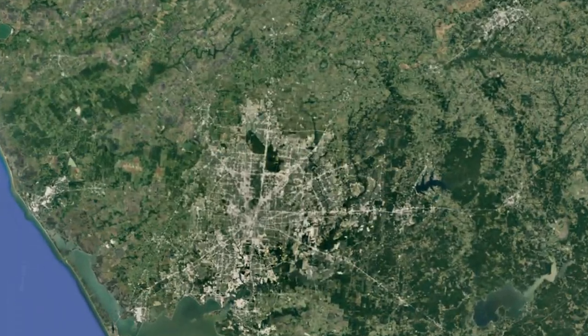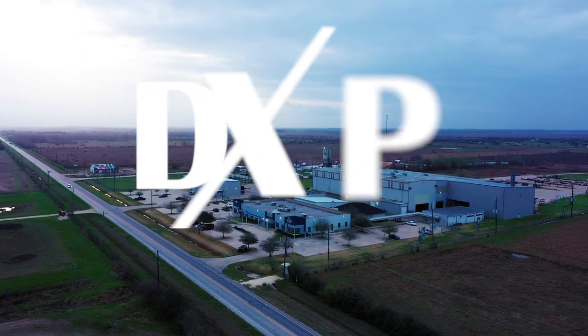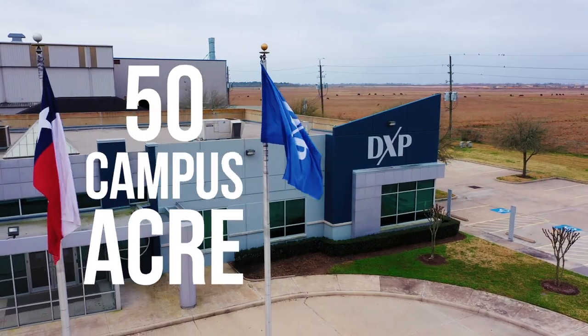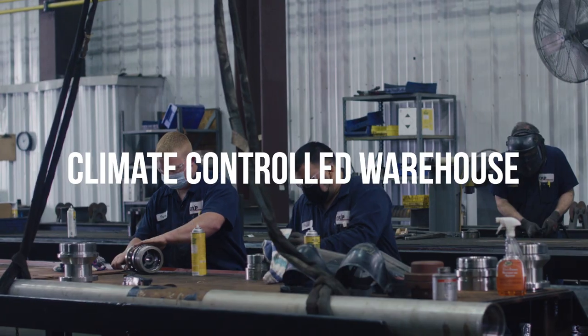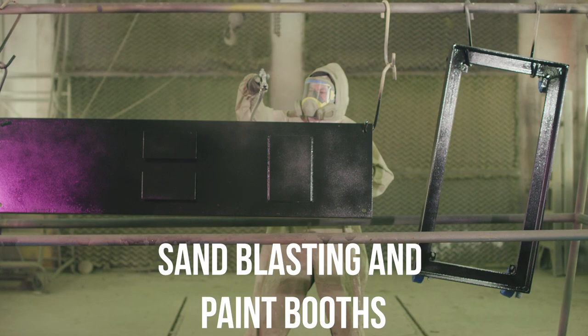Just outside of Houston, Texas, lies the heart of the pumping fabrication for DXP Enterprises. Situated on a 50-acre campus, this 110,000 square foot facility features Class A office space, fabrication space, a climate-controlled warehouse, bridge cranes, and sandblasting and paint booths.